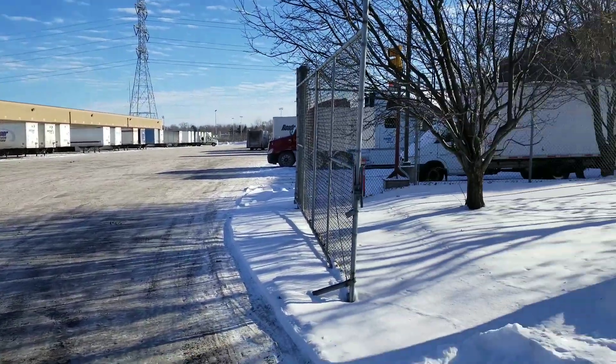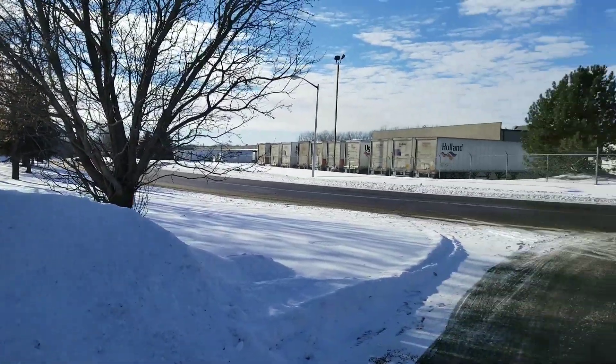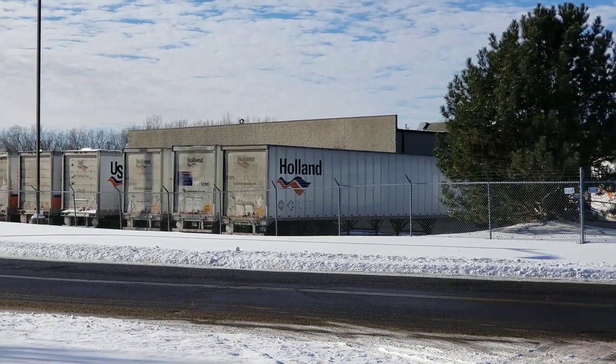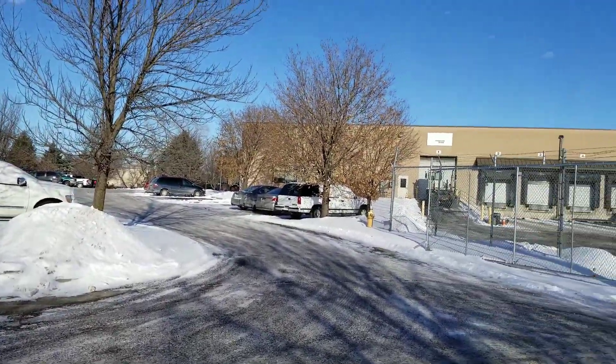There's a lot of snow on the ground. The sun is out. This panel is going to be energized pretty soon. That's the Holland station right there. This is the area — a lot of snow.